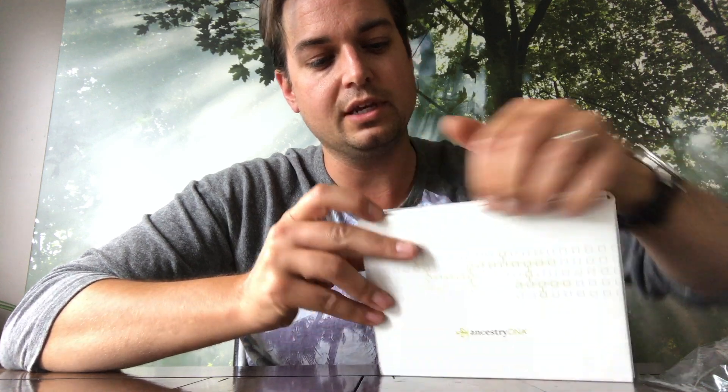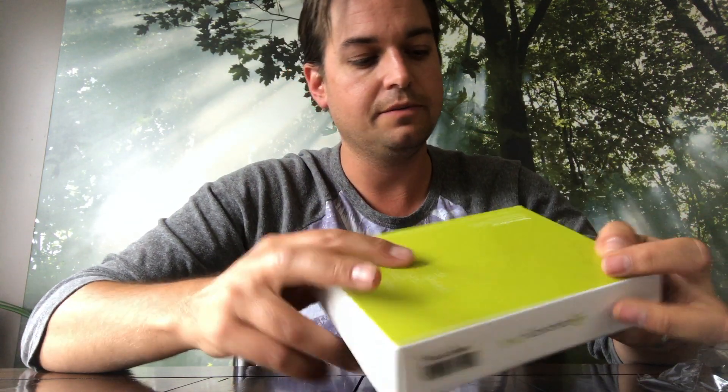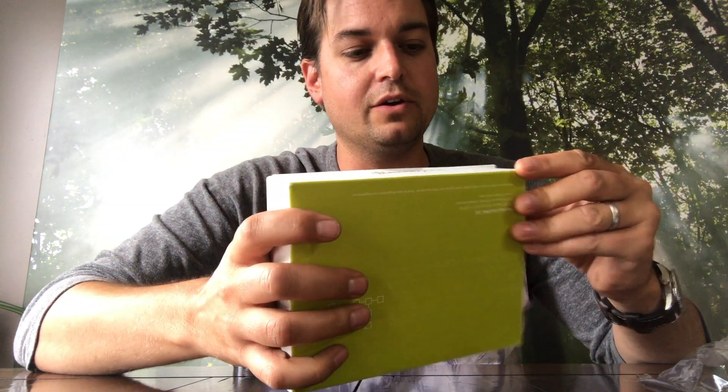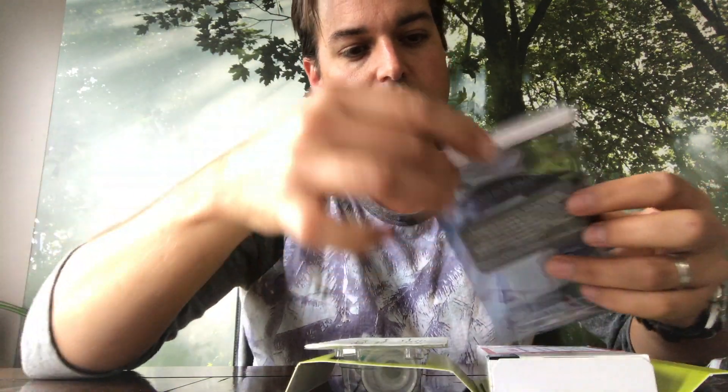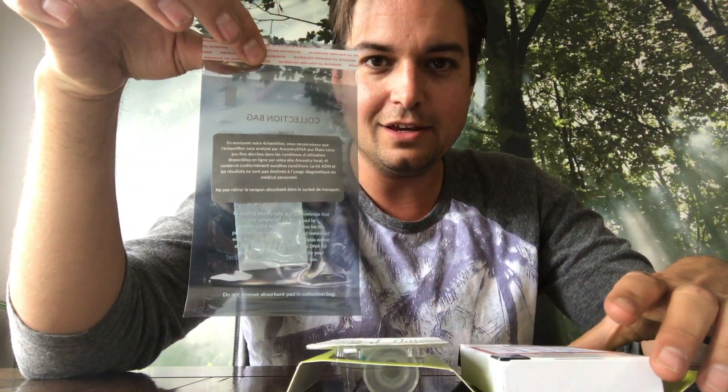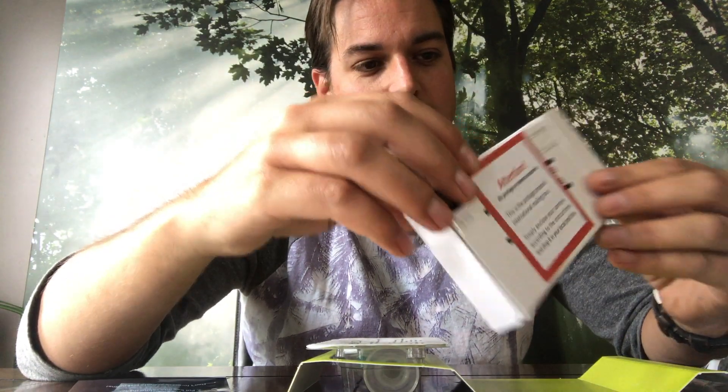Inside the box it's really taped up good — they've got their industrial tape on here. We open the box up and there's instructions, what looks like a little DNA testing bag, and a little box to send it back in.